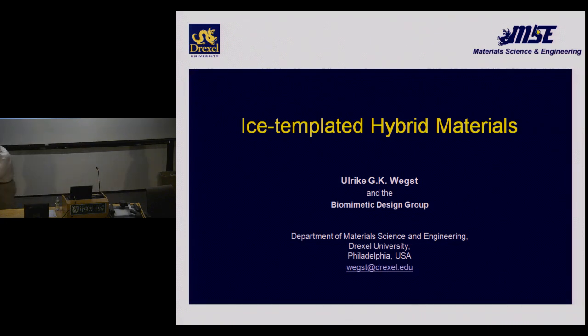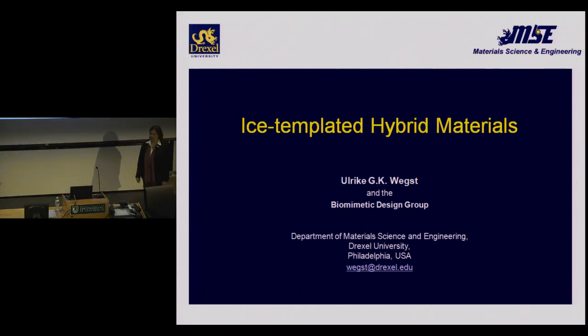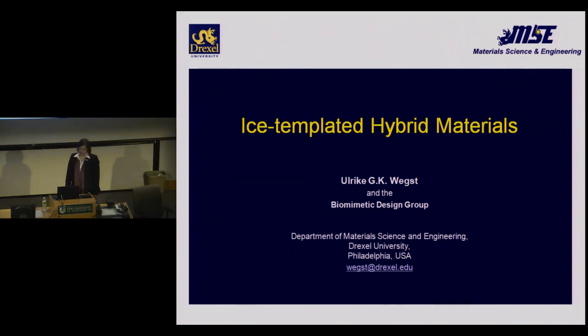Thank you very much for the very kind introduction and also for the invitation to come and speak here in the seminar series. I'm delighted to be here, and I've already met with a number of faculty — it's been the most interesting morning. I would like to show you what we do in our lab, which we call the Biomimetic Design Lab at Drexel. A lot of the work has been done by the students, and I will show you what they look like at the end of the talk.